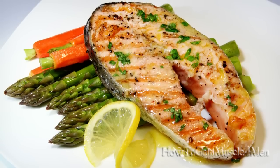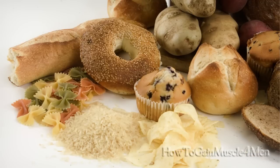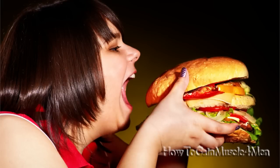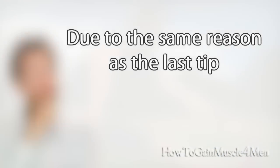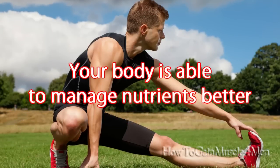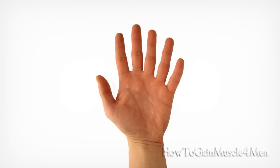Number two: reduce your carb intake in the last meal of the day. By midnight your metabolism slows down, which means you should consume less carbohydrates to avoid storing extra fat. Number three: have bigger meals in the morning and reduce their size as the day advances. This is because during the day, and especially in the morning, your body is able to manage nutrients better.